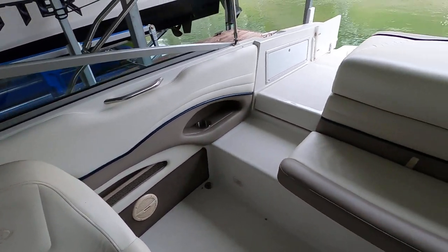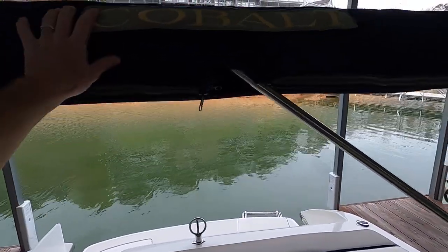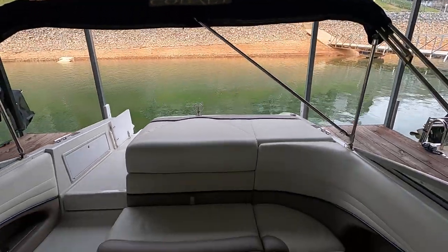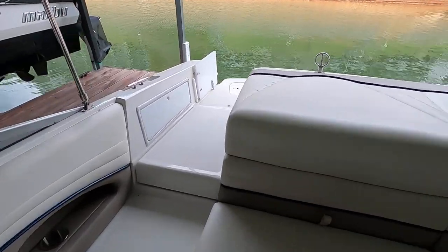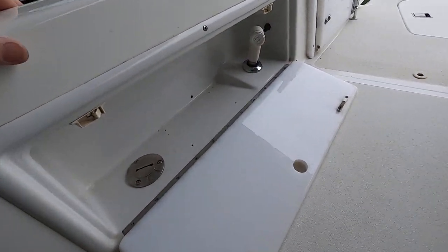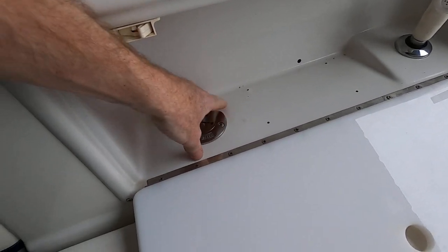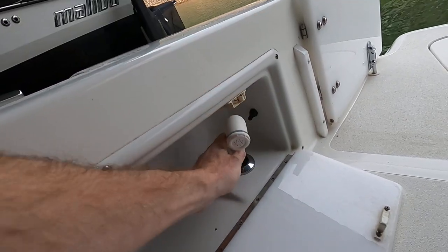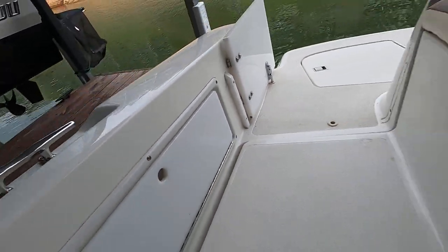This boat is rated for 11 persons. Here's the bimini top — it's navy, probably Sunbrella canvas, all wrapped up and stored for winter as we're getting into spring. We've also got a freshwater tank — I'll have the exact fuel and freshwater tank capacities listed on the website. There's a pull-out shower here with a switch to turn the water pump on, which you'll see more of when we open the engine room.